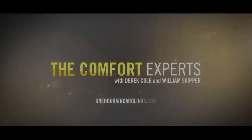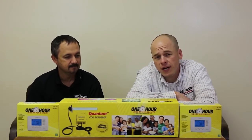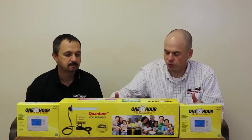Hey, this is Derek Cole along with William Skipper, and welcome to The Comfort Experts. Today we're talking about a phone call we get quite a few times this time of year: I just turned my heat on and there's a burning smell — what is happening with that? So William, what's going on with the burning smell?